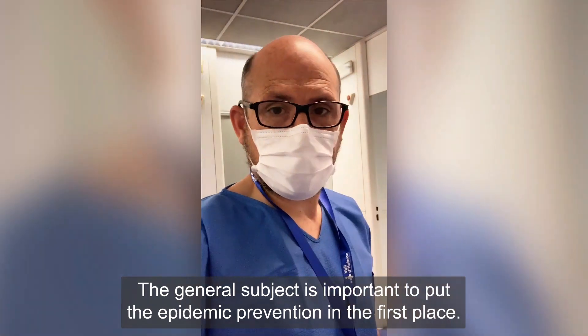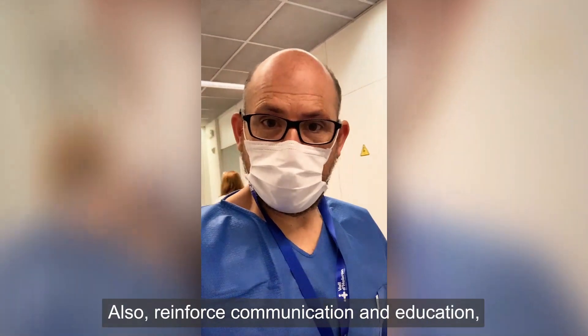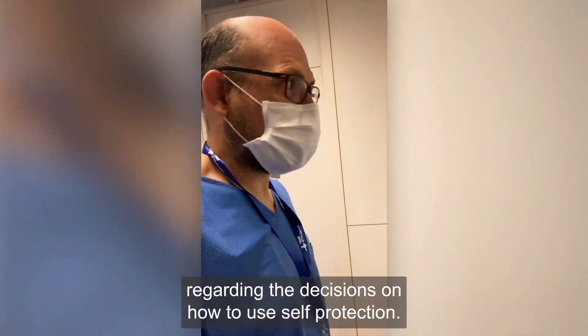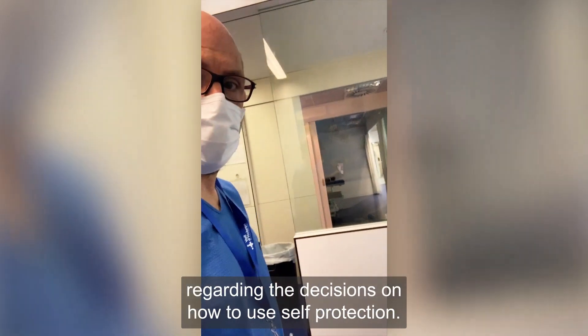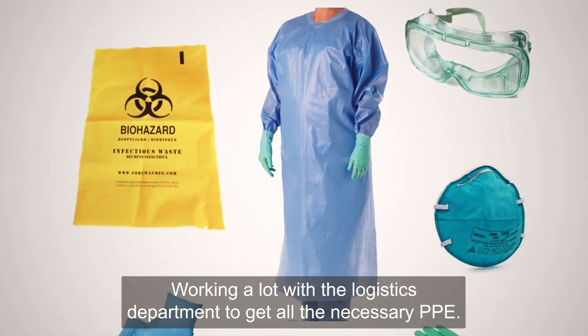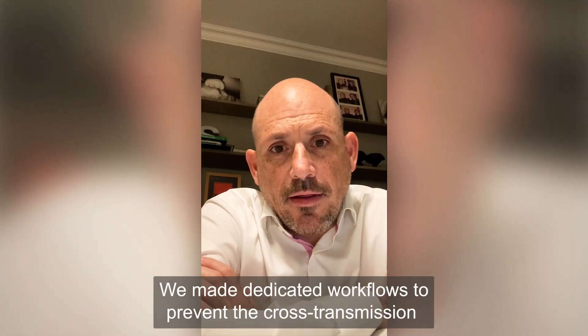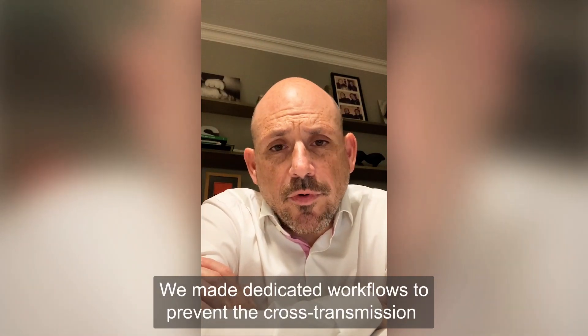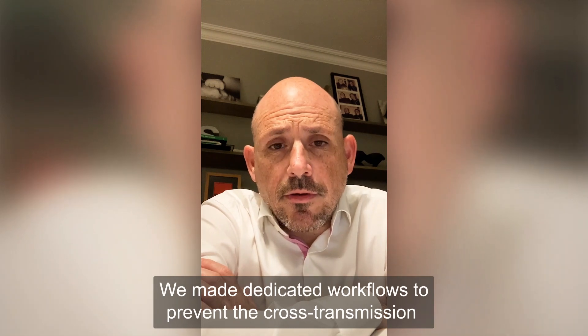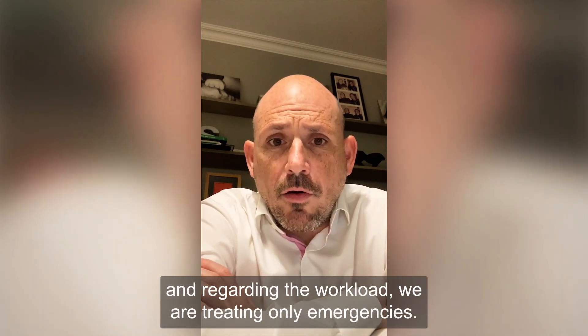On the general subject, it is important to put epidemic prevention in the first place. We reinforce communication and education regarding the disease and how to use self-protection, working with the logistics department to get all the necessary PPE. We made dedicated workflows to prevent cross-transmission and, regarding workload, we are treating only emergencies.